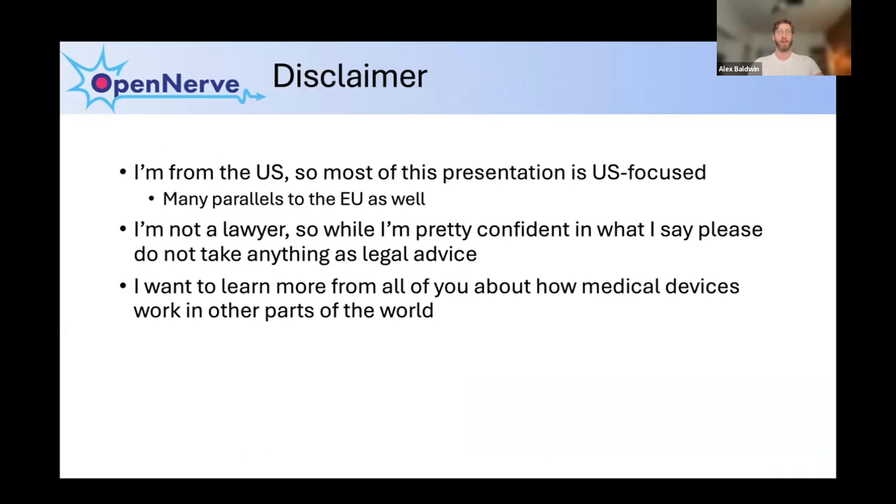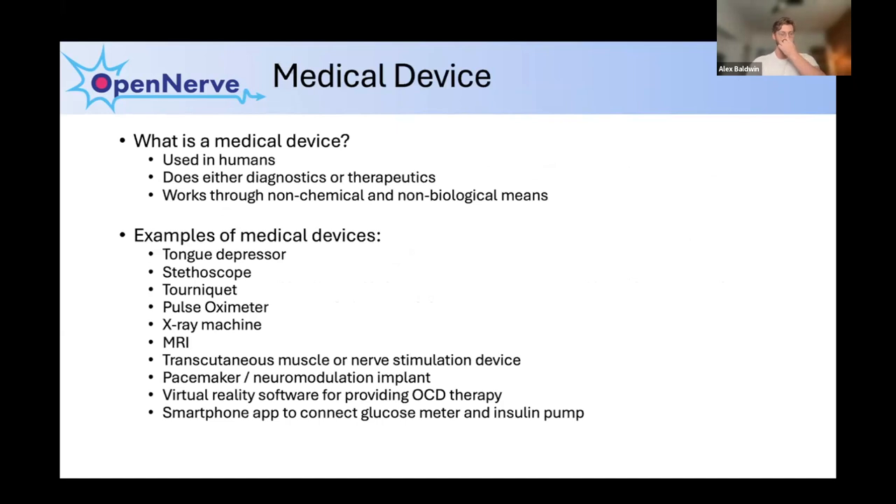A quick disclaimer: I'm going to touch on liability but I'm definitely not a lawyer — I'm an engineer by training, so please don't take anything I say as legal advice. I'm from the US and have been part of medical device development here for many years, so most of what I say is based on my own experience with the US and to a lesser extent European Union regulations. One reason I'm excited about GOSH is that I want to learn more about different parts of the world — I'm already planning to reach out to learn more about the regulatory pathway in India.